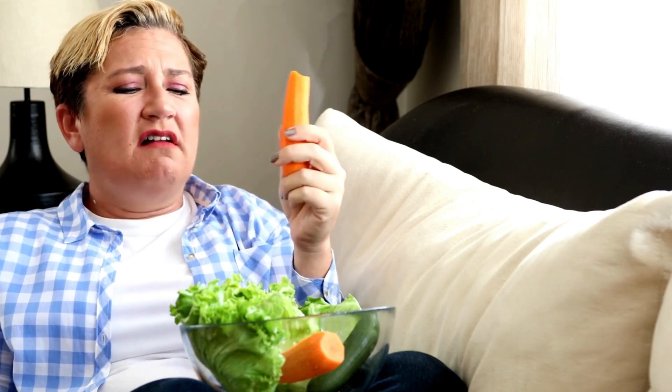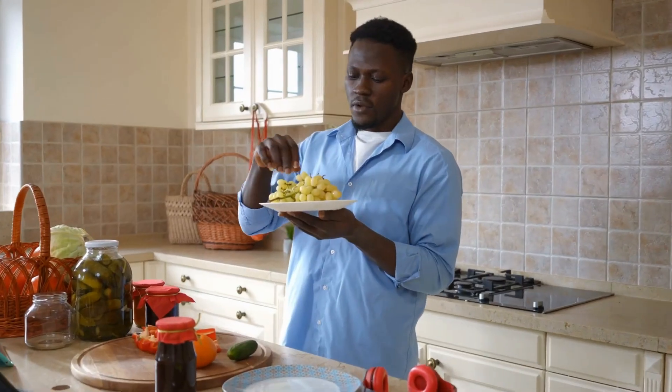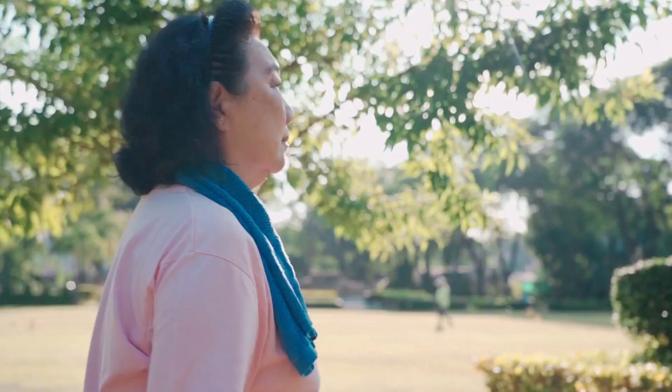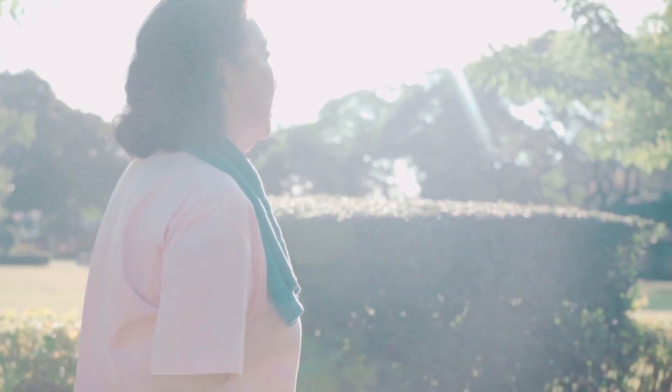Incorporating these strategies into your daily life can seem overwhelming at first, but there are some tips that can help. Start small by incorporating one strategy at a time — this can help you build momentum and make lasting changes. Find healthy alternatives to your favorite foods; for example, instead of eating sugary snacks, try snacking on fruits or nuts. Make physical activity a part of your daily routine, as even a short walk can help regulate blood sugar levels and improve overall health. Remember to consult with a healthcare professional before making any changes to your diet or lifestyle.